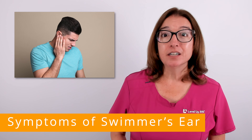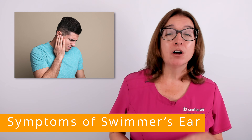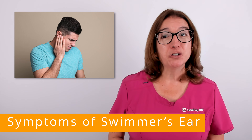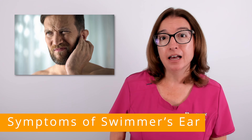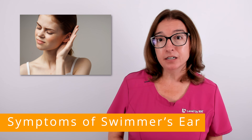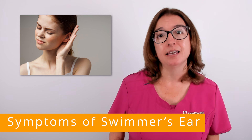Symptoms of swimmer's ear include ear pain, which is often worse if you pull on the outer ear. Other symptoms include itchiness in the ear canal, redness and swelling, drainage from the ear, muffled hearing, and a feeling of fullness in the ear.